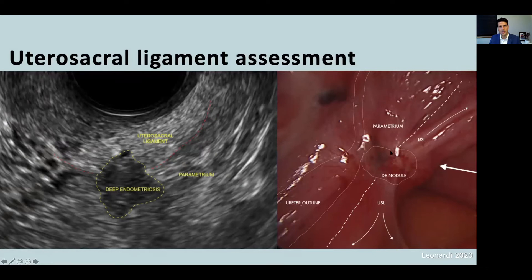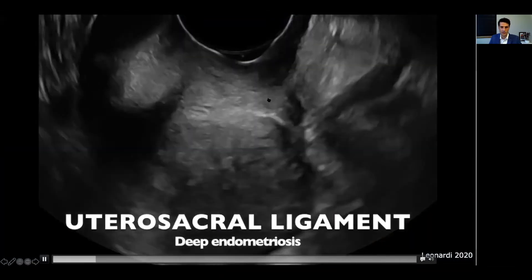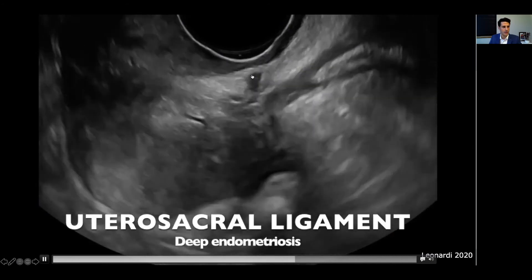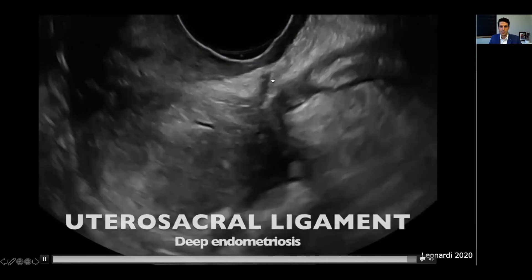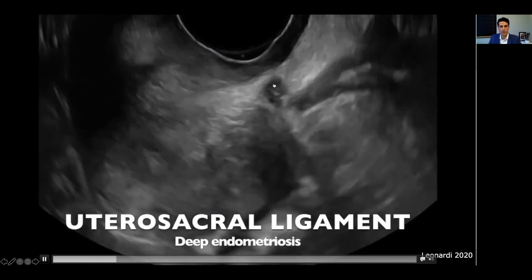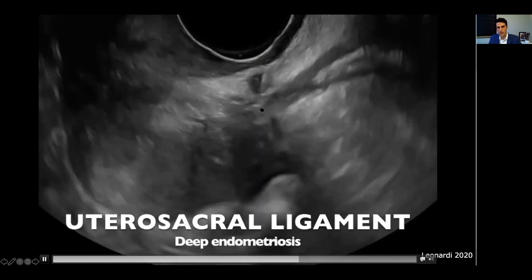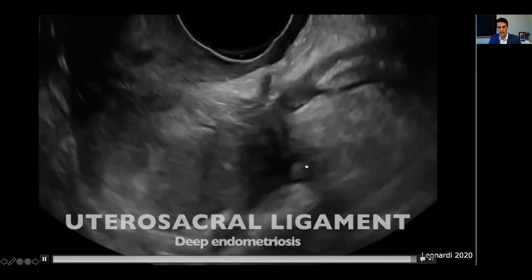Here is a surgical depiction of this nodule — you can only appreciate the tip of the iceberg, whereas in ultrasound you can see the entire extent of the lesion. Here we have a deep endometriosis nodule within the uterosacral ligament, and like the laparoscopic depiction of complete obliteration of the pouch of Douglas, you might not see it if you operated on this person because they would also have obliteration of the pouch, as depicted by this negative sliding sign.